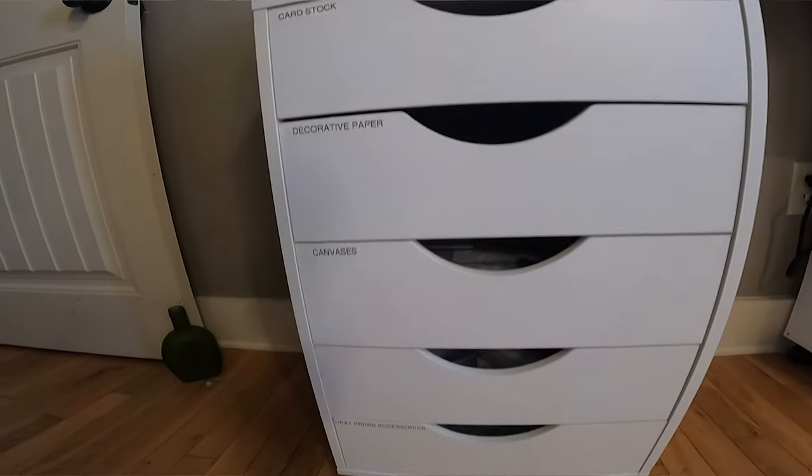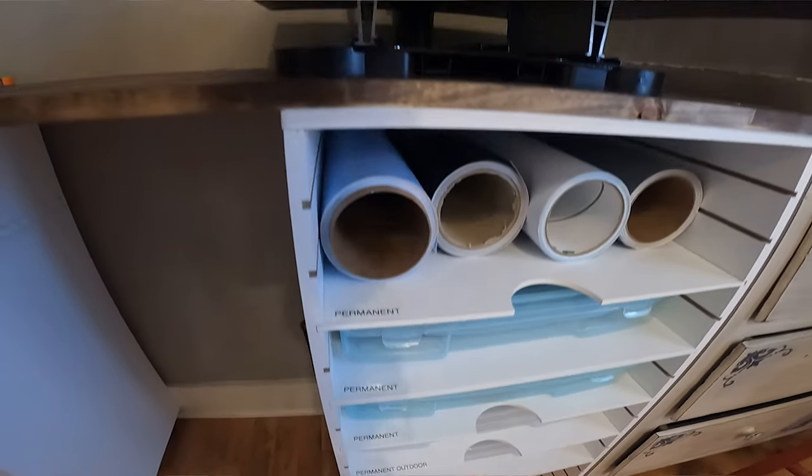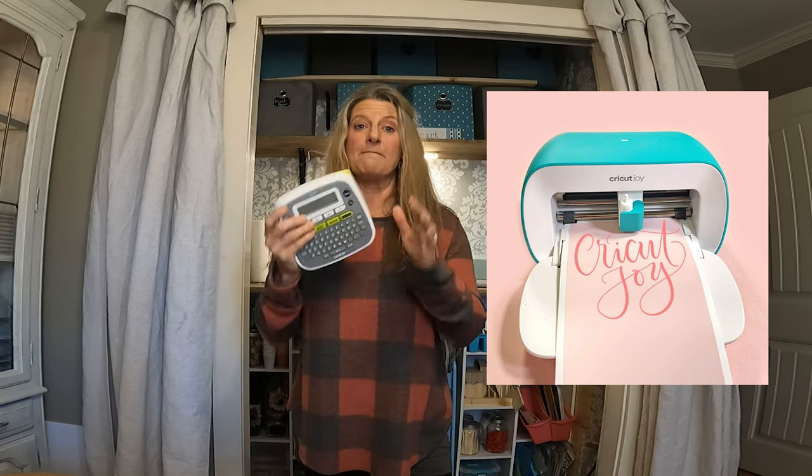If you're full-time in your RV, you don't have the space for a big Cricut maker. They have a little small one called the Joy, and it would fit perfect in an RV. This right here is just a small little label maker, and they make all kinds of different ones. I will link the Cricut Joy and this label maker down in the description box so maybe you can check one out. Those are affiliate links, and they do help us out.